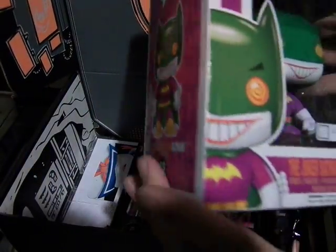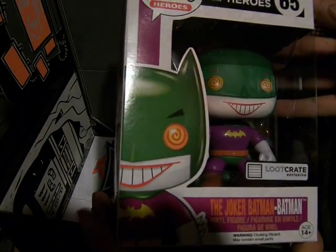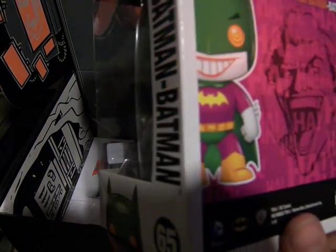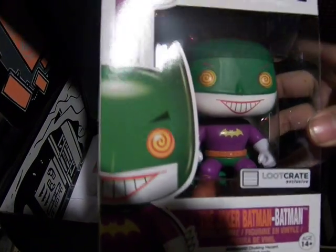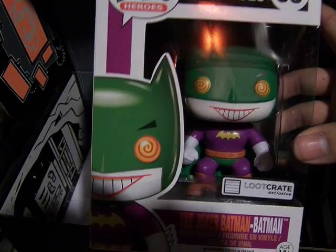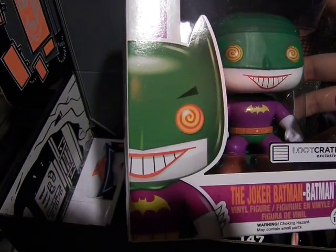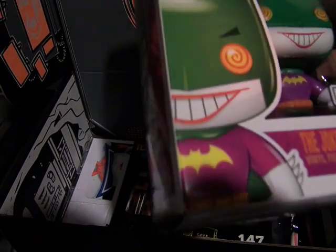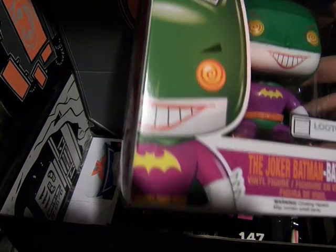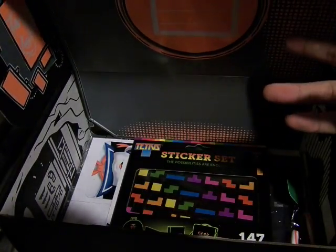And the Loot Crate exclusive — the Joker Batman. This is awesome. Now this isn't like the Batman anime TV series where he dresses up as Batman because he thinks he's Batman. This is actually a Jokerized version of Batman with Joker. This is so awesome — it's even better than the glow in the dark one we got a while ago for the Galactic one. Okay, putting that on top. Let's see the rest.